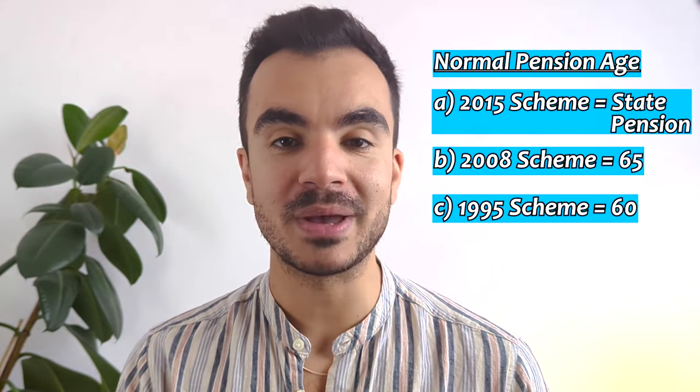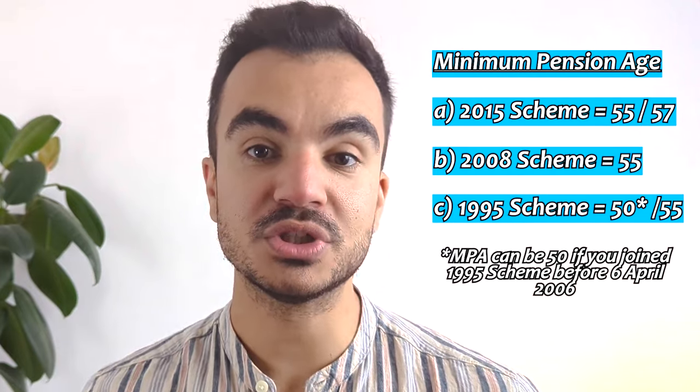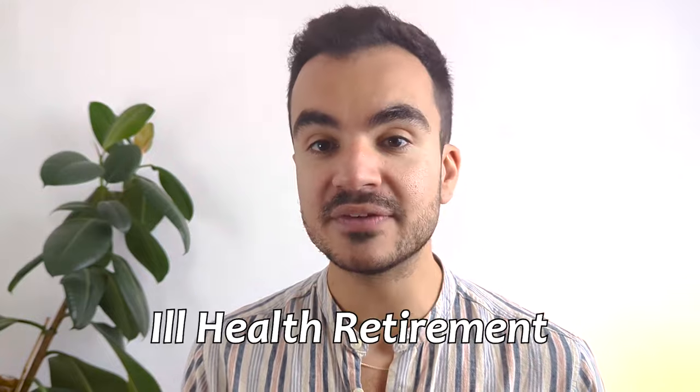So these are the normal pension ages which vary between schemes, which is the earliest you can claim your NHS pension without penalty. And this is the minimum pension age, which is the earliest you can actually claim, but if it's before your NPA you will get a penalty. Now there are cases when you can claim before your NPA without a penalty, and that is if you become ill of health, which we will touch on in the final part of this video.